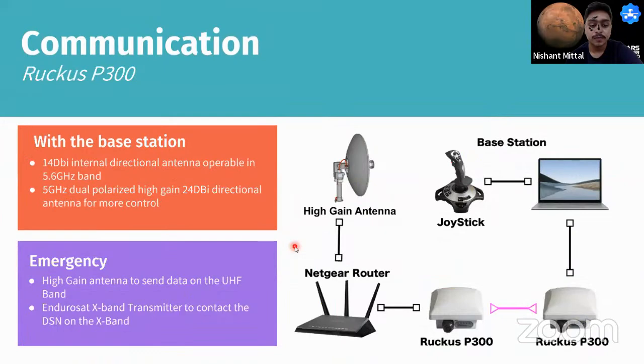For communications, a two-pronged approach is used. Primary heavy-bandwidth transmission occurs over a rapid wireless bridge for live-stream data and manual control to the base station. As a backup, the rover is equipped with a high-gain antenna on the UHF band and X-band antennas to communicate with the Deep Space Network in adverse circumstances.